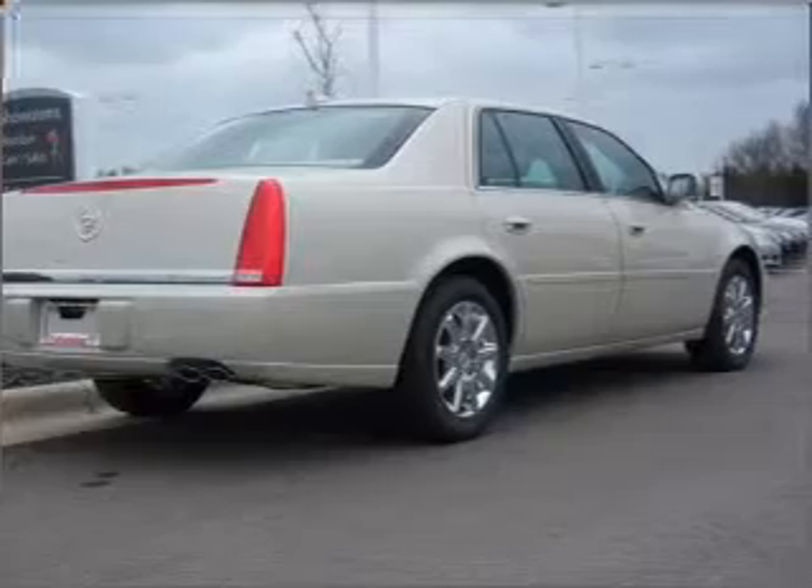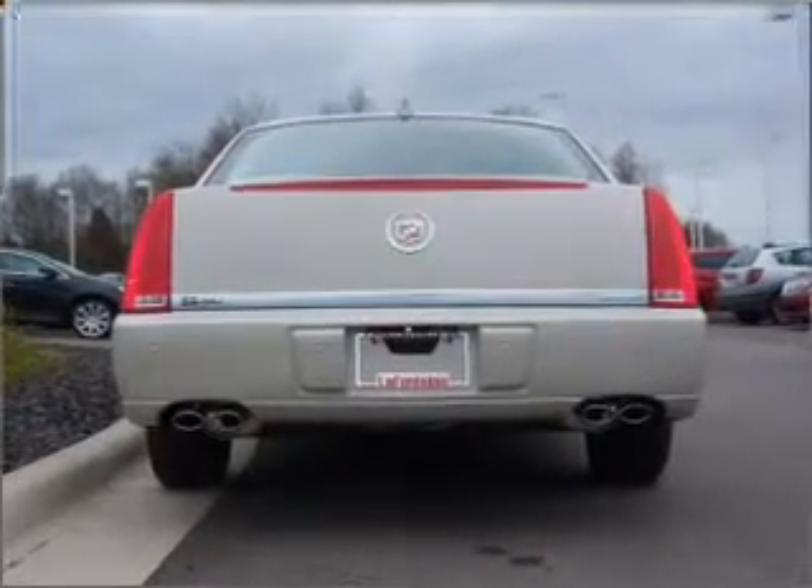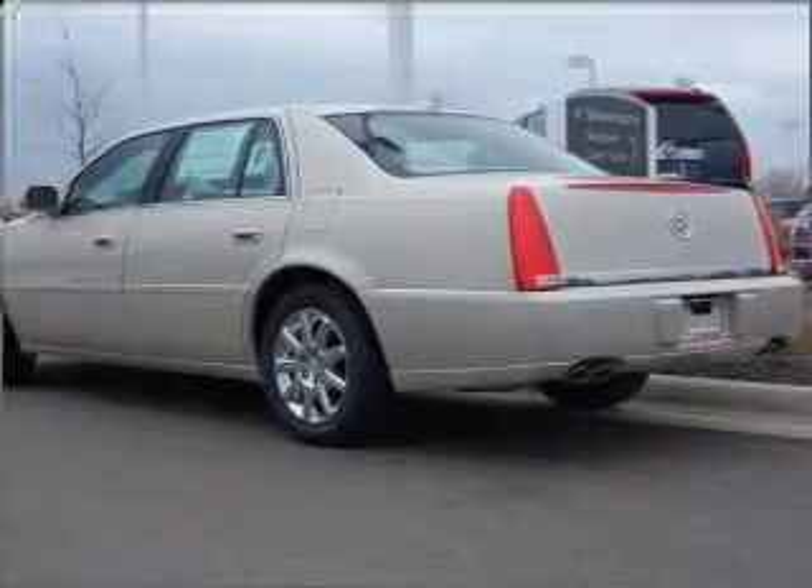Heated seats make cold weather driving more endurable. Enjoy the flexibility of multi-zone temperature controls. The sunroof lets fresh air in. Call today to schedule a test drive.